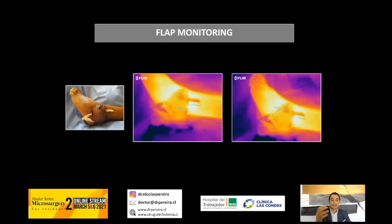Thermal imaging for flap monitoring is another great tool. If you compare the temperature of the flap with the surrounding tissue, you should not have more than two Celsius degrees difference. More than two Celsius degrees is probably a red flag — an alert that you have to be aware that your flap may have problems.